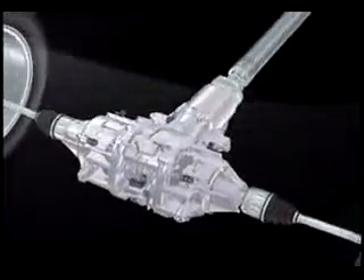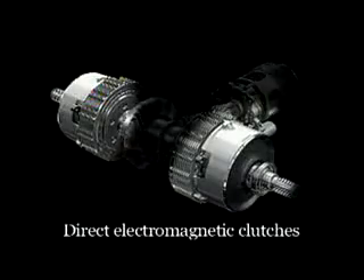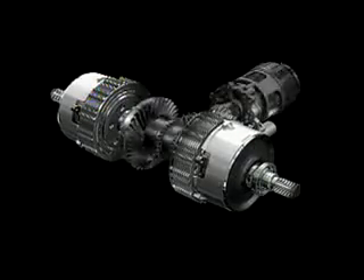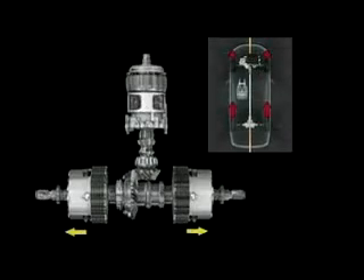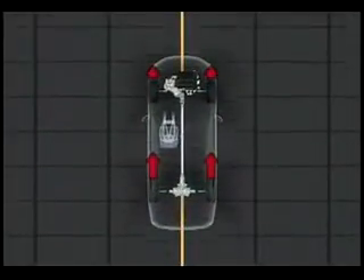Torque control is implemented by the direct electromagnetic clutches in the rear-drive unit. The electromagnetic clutch uses the magnetic force generated by the electromagnet to attract the outer magnetic body. The magnetic body presses on the multi-plate clutch, increasing its gripping power. The amount of torque distributed to the rear wheels increases with the clutch's gripping power.